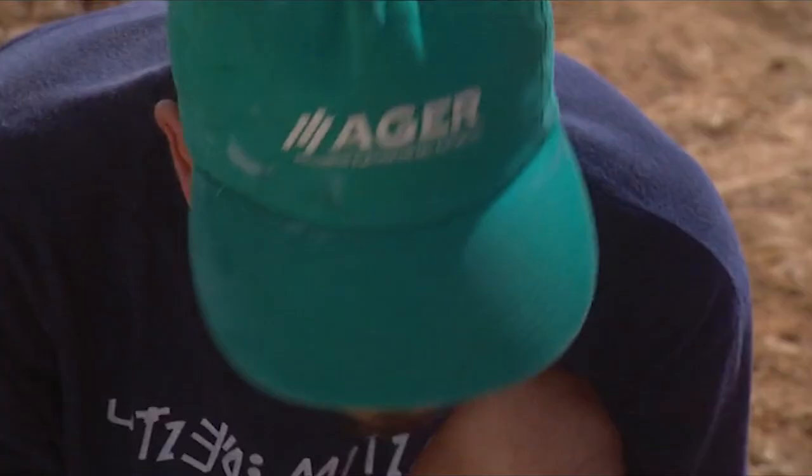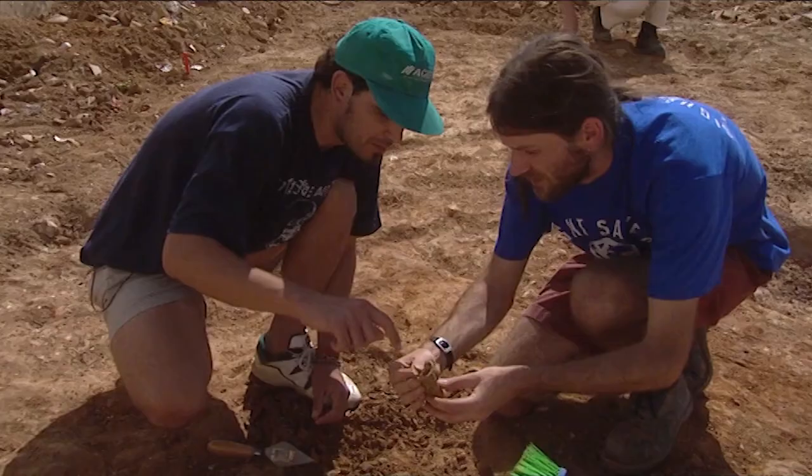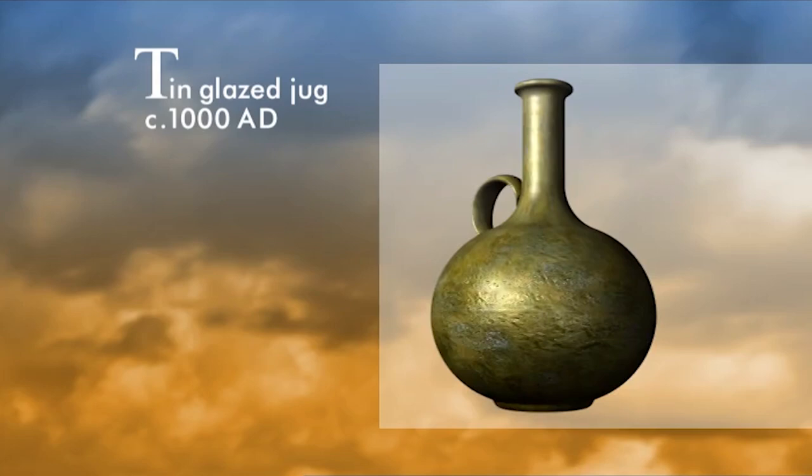How old is that? I don't know exactly, but I suppose it's maybe 12th century. That's pretty old. Yeah, that is pretty old. Well, in fact, according to Pepe, this is an 11th century tin-glazed jug — typical of the fine pottery being made in Denia at the time.